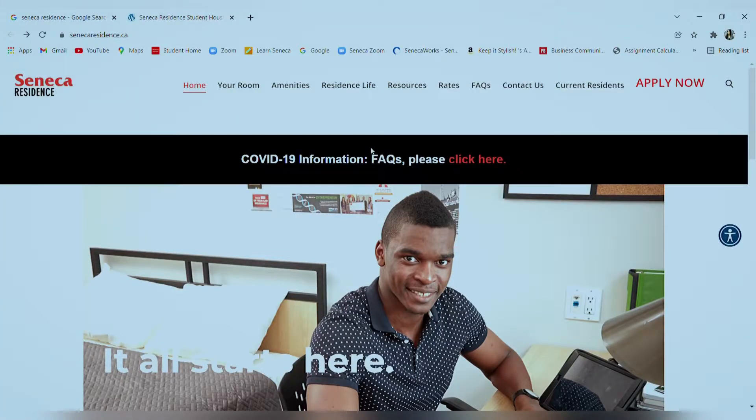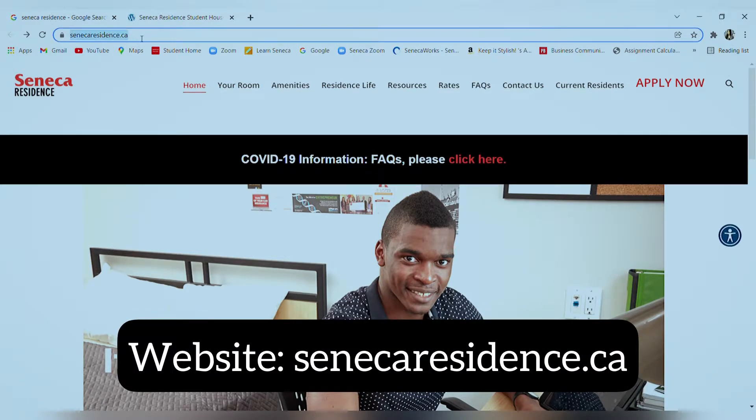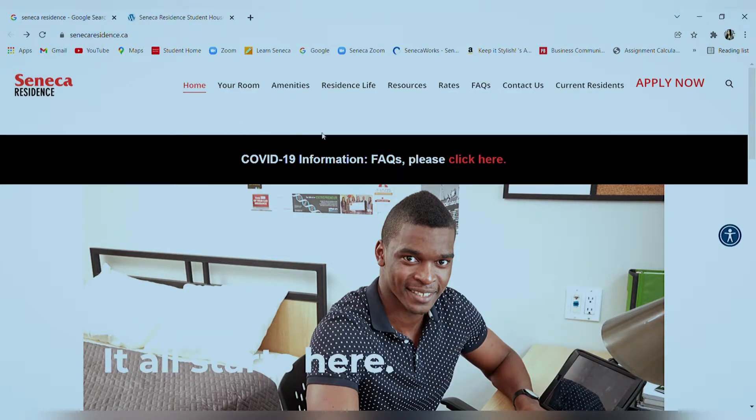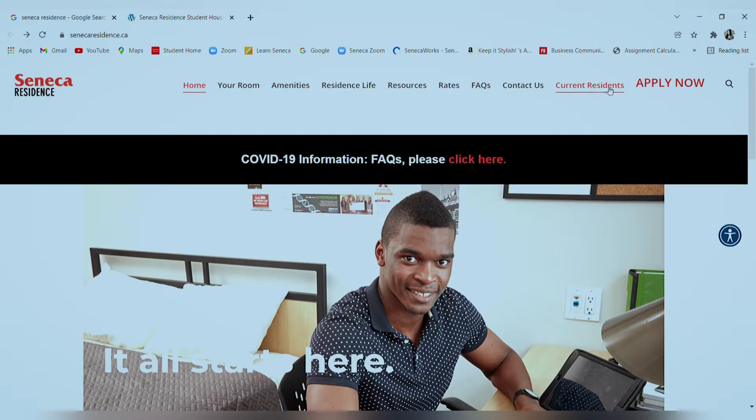The website for the residence page at Seneca is senecaresident.ca. Once you go to this website you'll be directed to the Seneca residence page and you'll see there are a lot of tabs to check out various features. Note that residence facilities are available only at the King Campus and the Newnham Campus, and you can take a virtual tour of both campuses from this tab.